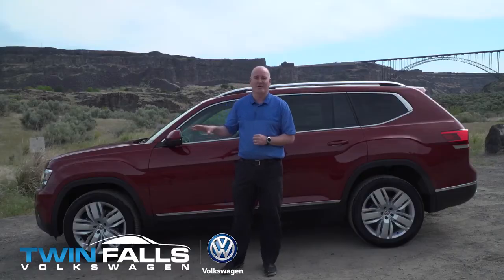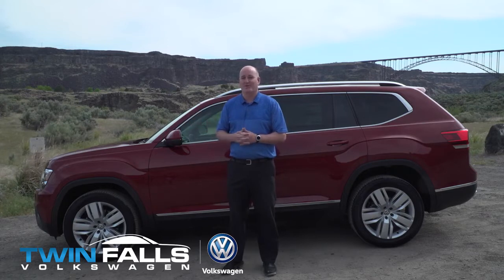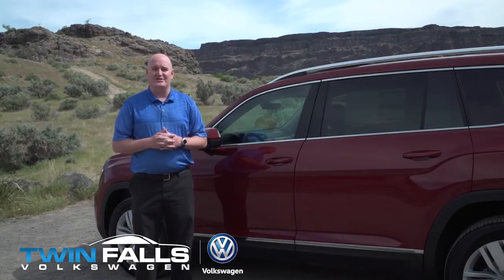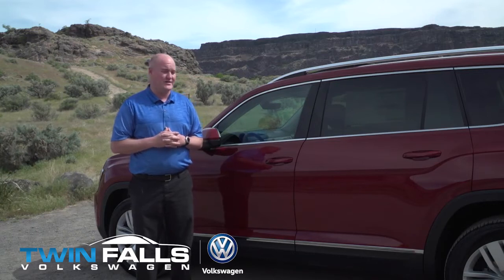Torque gives you passing power on the freeway. That's what we love in our Atlas that we own — when we're trying to get around people, or if people are slowing down and we need to pick it back up, we can get right around them with ease. Not only is this the largest vehicle that Volkswagen has introduced, there are also a lot of key features in this vehicle.